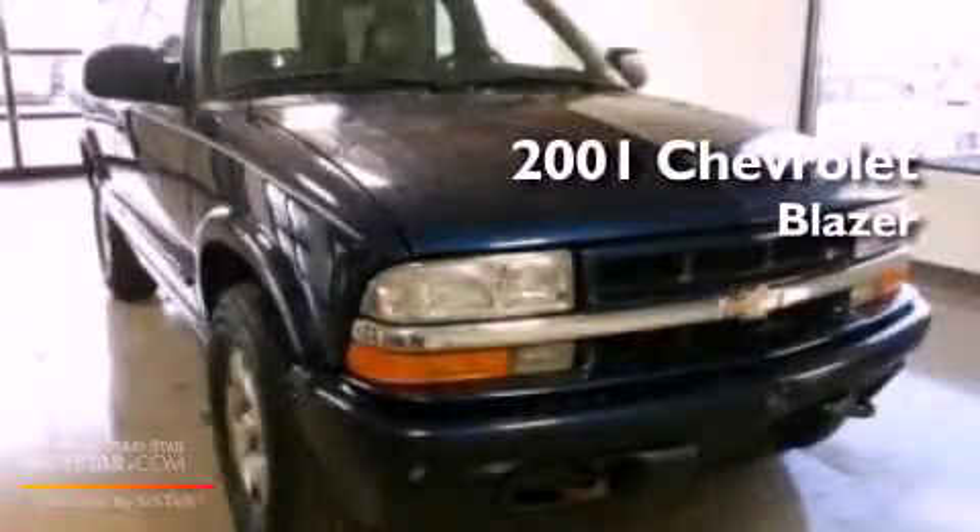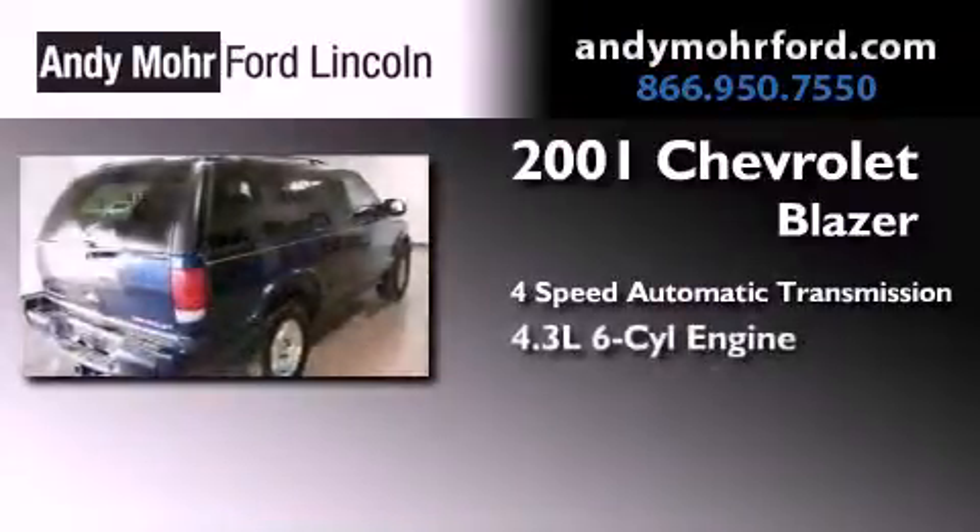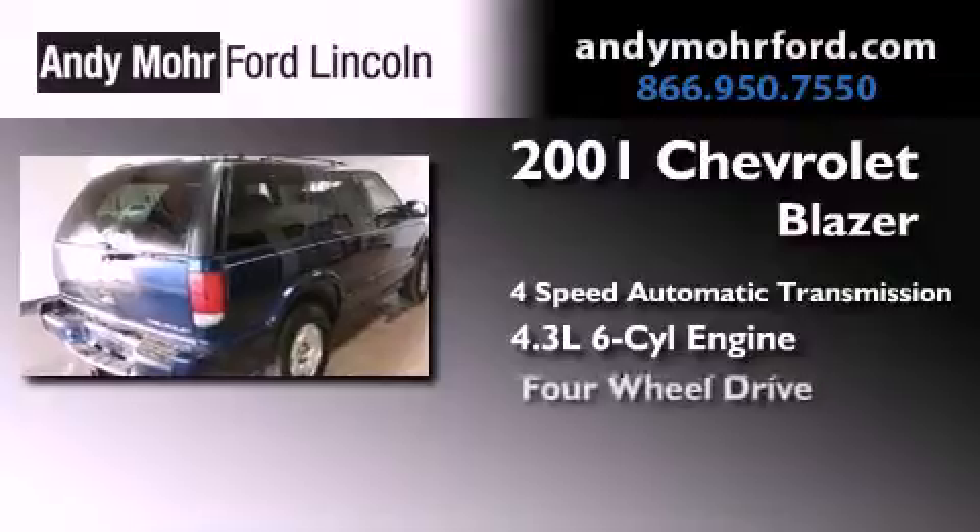This is a 2001 Chevrolet Blazer. This crossover has an automatic transmission, a 4.3 liter V6, and four-wheel drive.